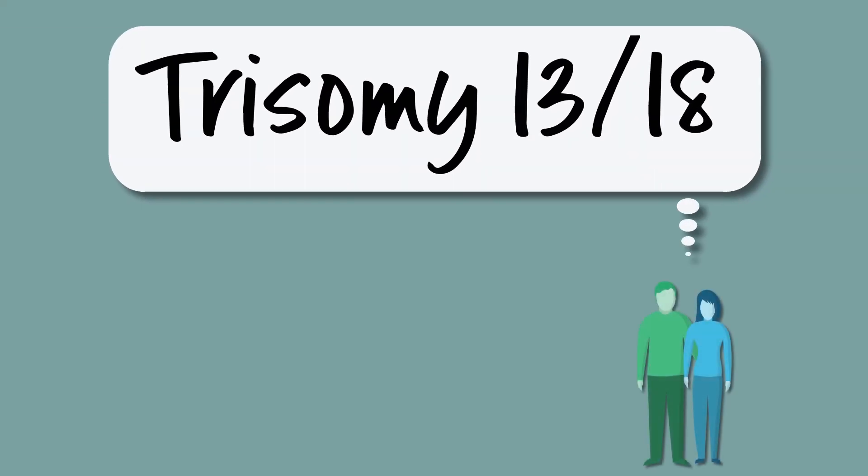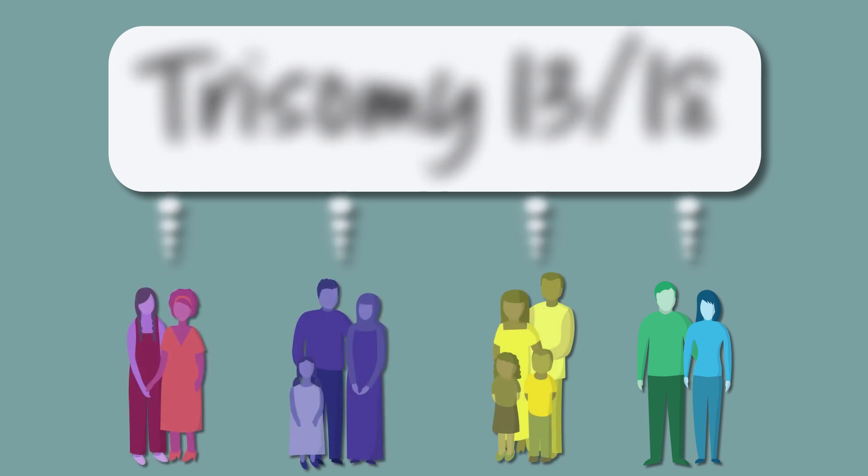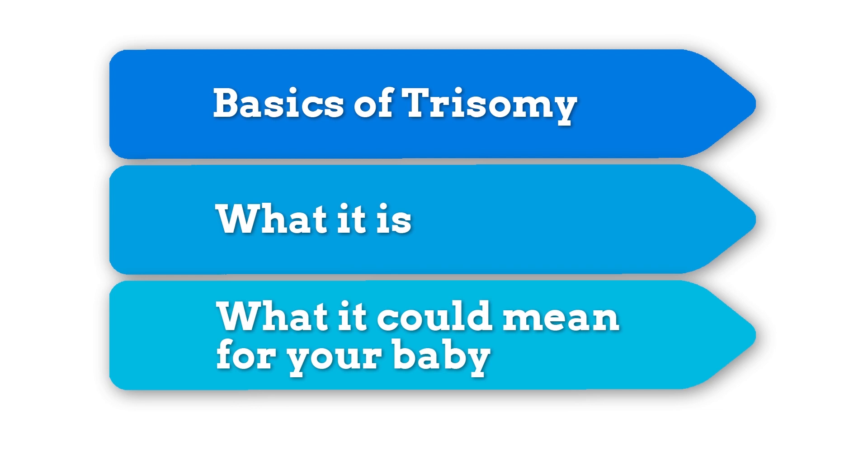What is trisomy 13 and 18? Understanding trisomy can be difficult for families. Information can be hard to find and it may be a very emotional time. This short video aims to explain the basics of trisomy, what it is and what it could mean for your baby.